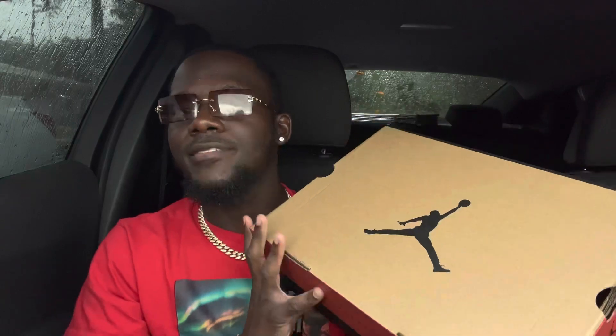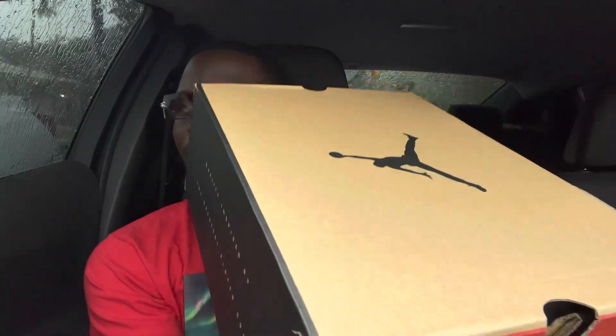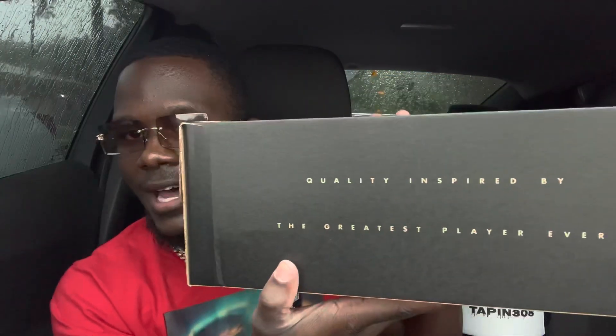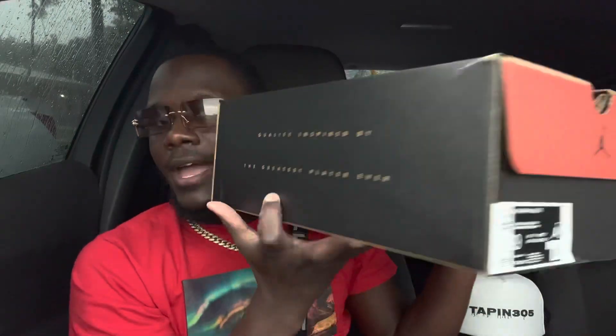Aside from that, let's get straight into this video. Starting with the box as we always do — if you guys hear something like rain, it's because it's raining but we're still gonna get this video out. So we got our typical Jordan 12 box — usually it's brown and black. You have the Jumpman on the lid, some orange going around, and on the side it says Jordan. On the right side it says 'Quality Inspired by the Greatest Player Ever.'